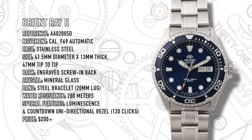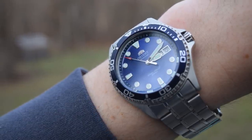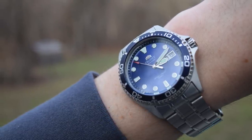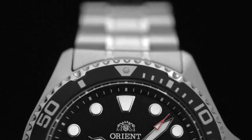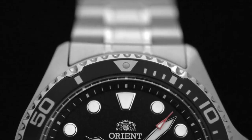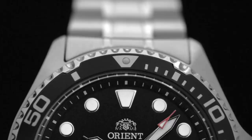My only critique about Orient is that sometimes their designs are a little too safe. They don't have the distinctive, strong personality and identity that the other brands in this top five have — that's probably why they're at the fourth position. But they do have their own little quirks, like those notches on the bezel, the red-tipped seconds hand, and the heraldic applied logo. Lovely touches.